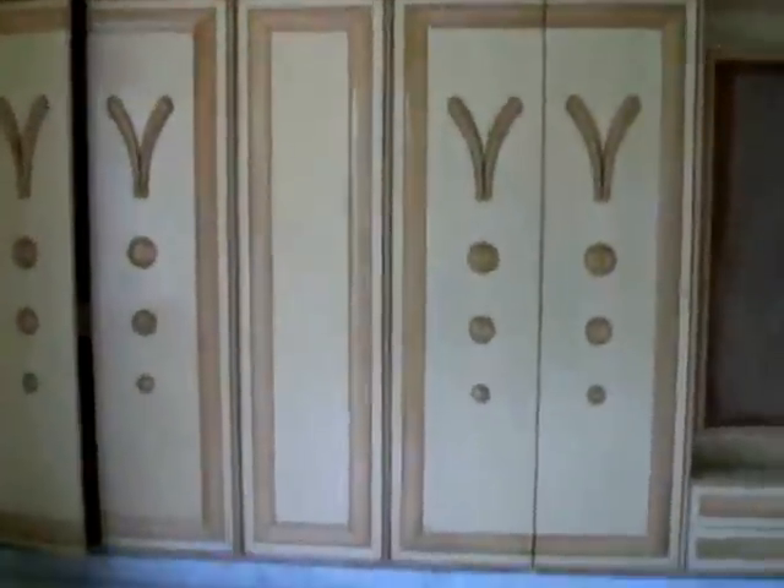This is bedroom number one on the first level, with wardrobes — a mirror will be fixed there. There is an attached bathroom here. Some small finishing work is still pending.